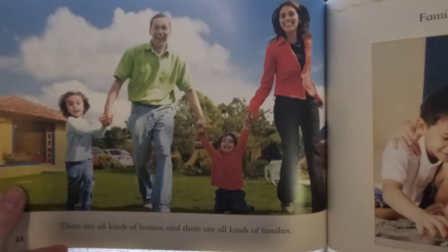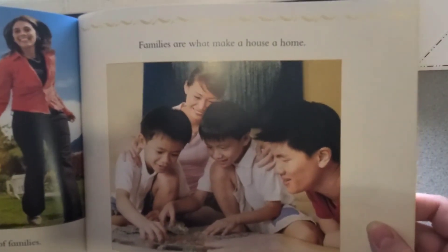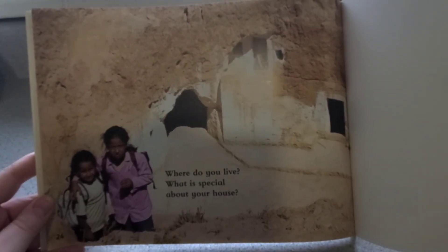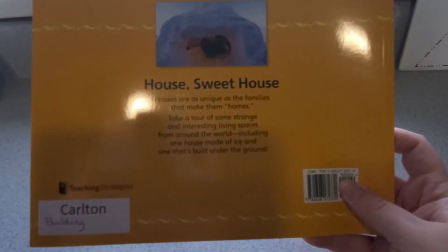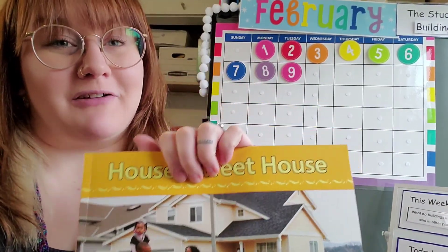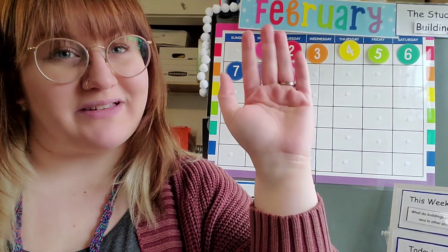There are all kinds of houses, and there are all kinds of families. Families make a house a home. Where do you live? What is special about your house? You have a very special home, too. The end. Thank you so much, my friends, for listening to the story. I hope that you have fun at home today. Alright, I will see you in the next video. Bye-bye for now, my friends.